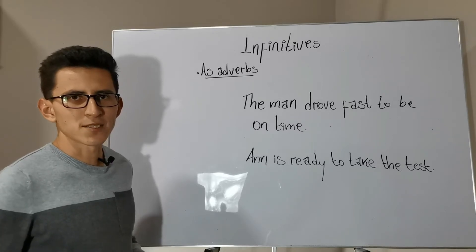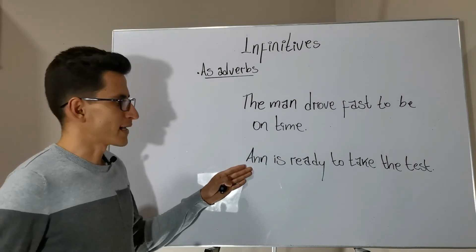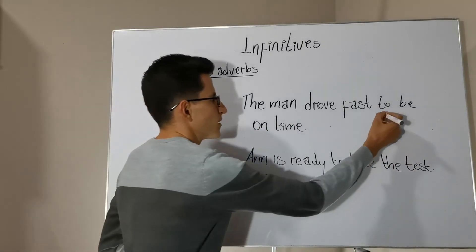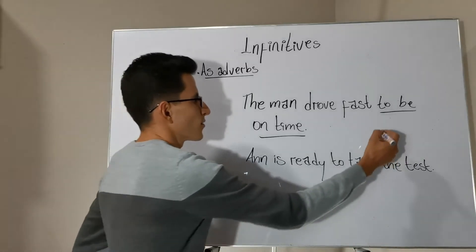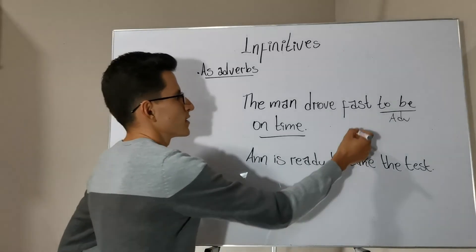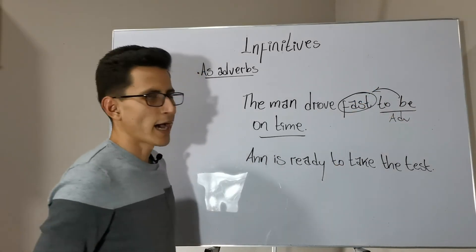Let's finish with a small practice. We will find the infinitives acting as adverbs and identify what they are modifying. First sentence: 'The man drove fast to be on time.' We know that 'to be on time' is the infinitive, and it is acting as an adverb. In this case, this infinitive acting as an adverb is modifying the adverb 'fast.'